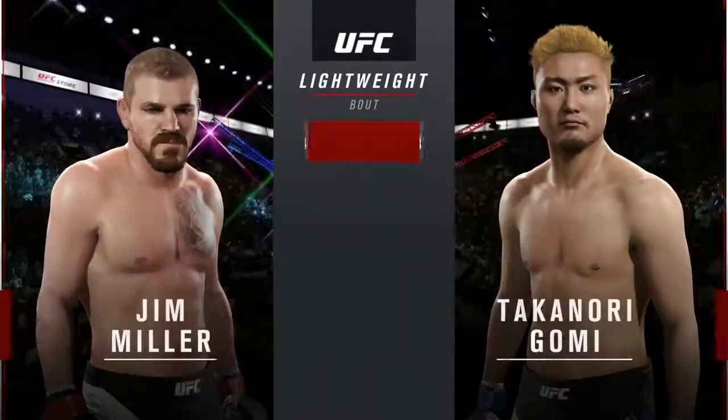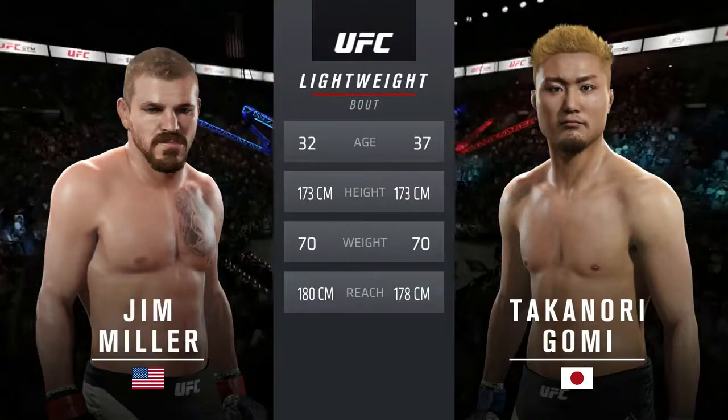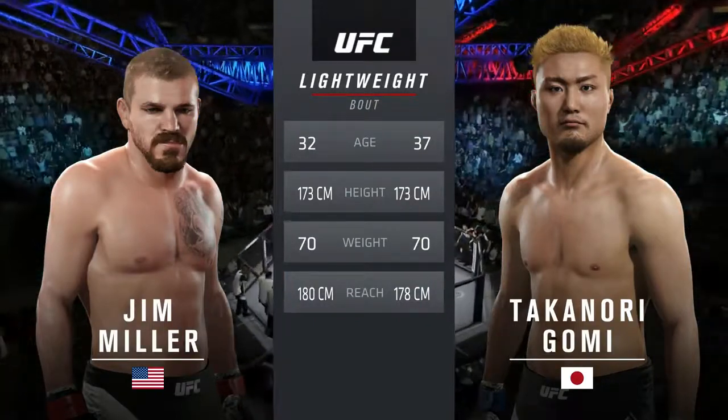Our tale of the tape for this lightweight fight. Colby is five years his elder; the rest is virtually identical. And with the official introductions, here's Bruce Butler.